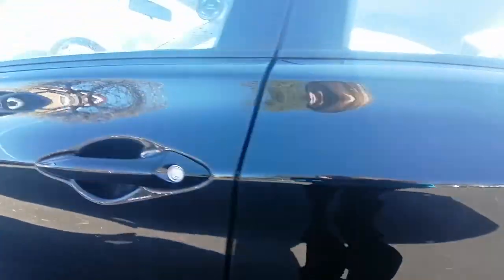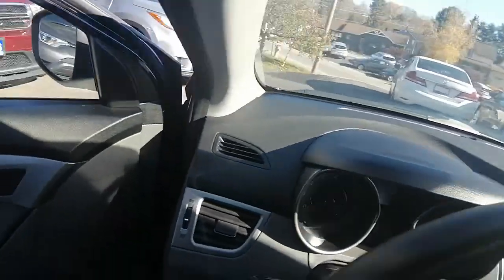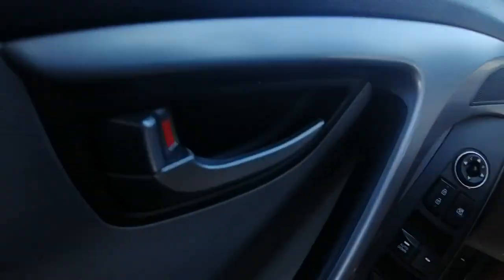I'm just going to hop in the front. There's another little scuff right there on this side of the body. Inside, we do have our power locks and power windows.